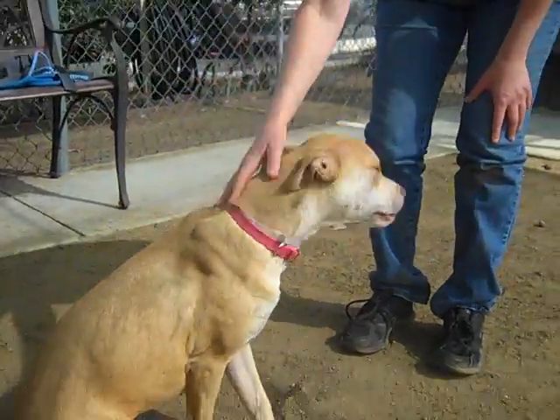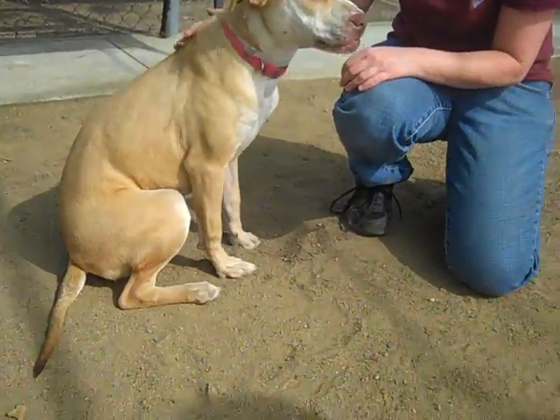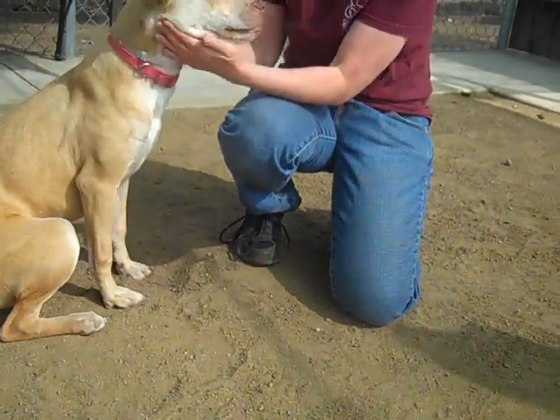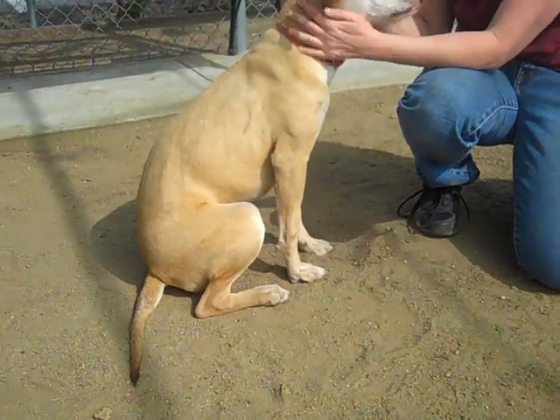Good girl. So she is a responsive, eager to please, treat-motivated, fast learner, playful, sweet girl. She's only 35 pounds, so she's this really perfect medium-sized dog.